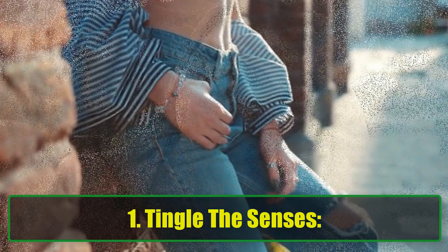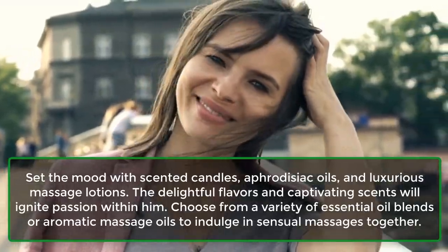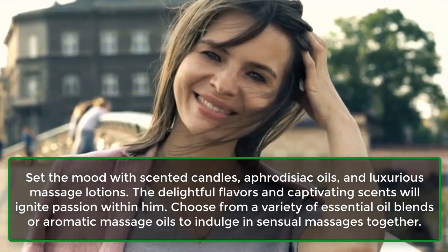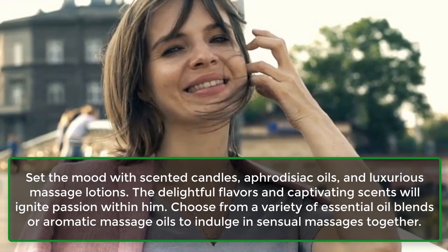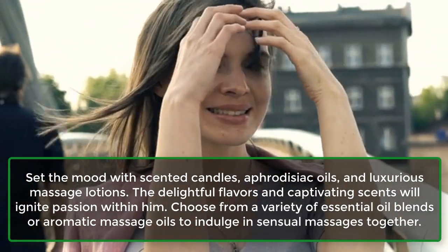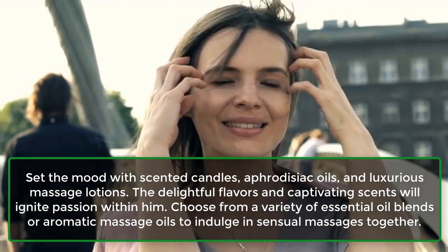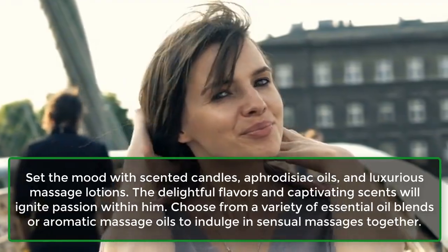1. Tingle the senses. Set the mood with scented candles, aphrodisiac oils, and luxurious massage lotions. The delightful flavors and captivating scents will ignite passion within him. Choose from a variety of essential oil blends or aromatic massage oils to indulge in sensual massages together.